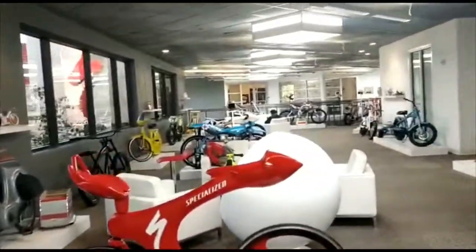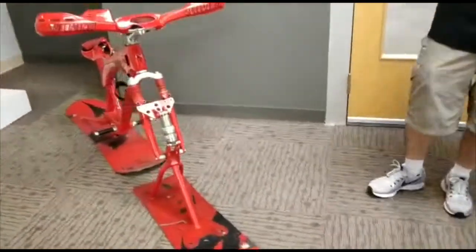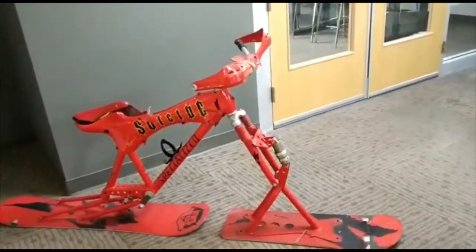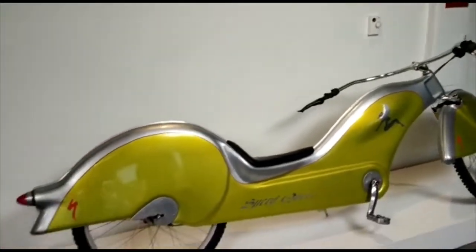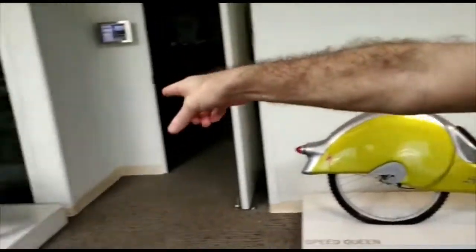This one's designed for snow — you can see snowboards instead of wheels. This one is a low rider, so definitely low to the ground, inspired by a car. Cowboy bike.